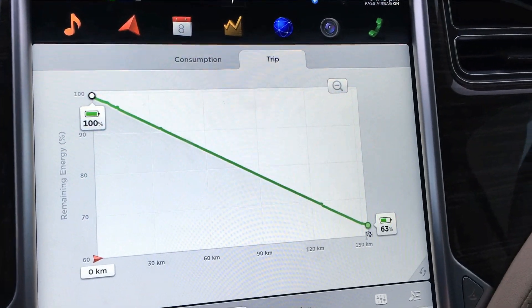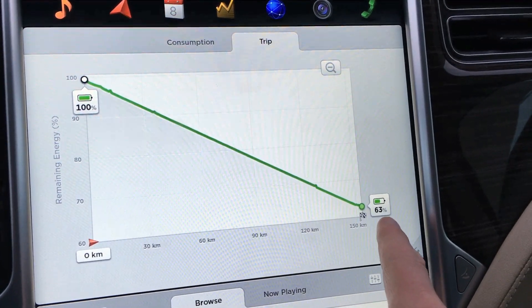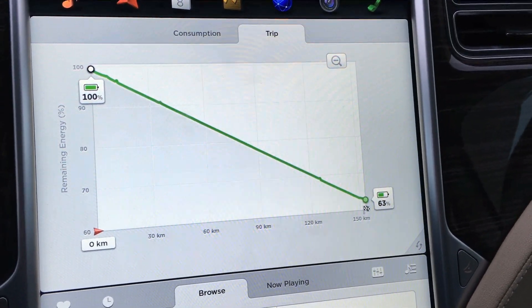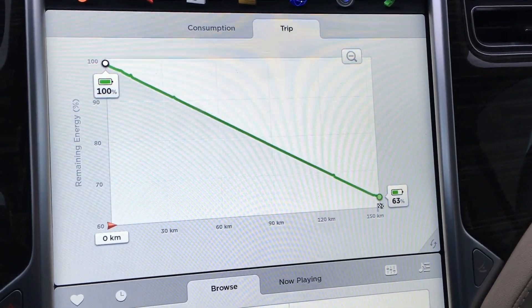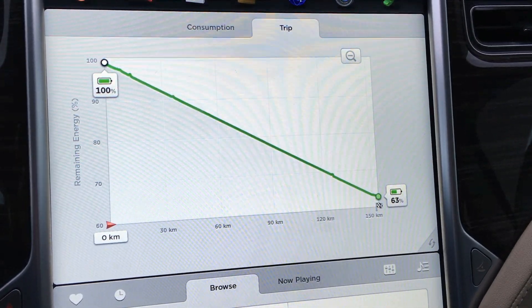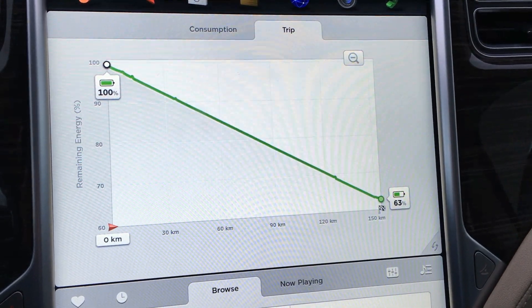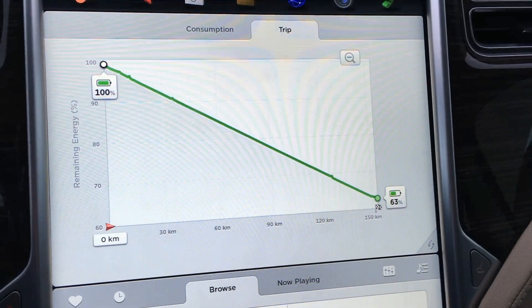The trip is showing we're going to start with 100% battery and end up with 63%. The car was in the garage at plus 12 degrees Celsius, and along the drive it's probably going to drop to somewhere in the minus 20s. It's minus 18 right now outside and it's going to get cooler, so we'll see how it does in the cold. Stay tuned.